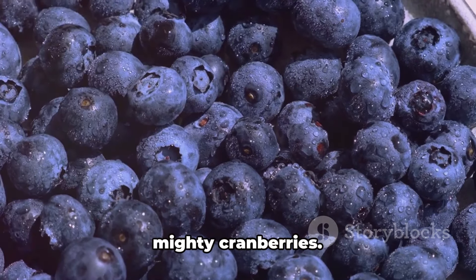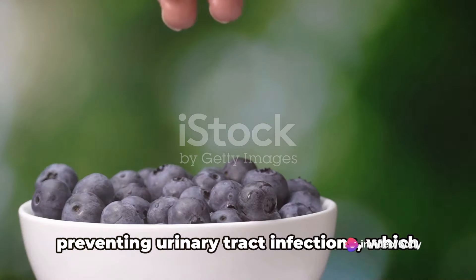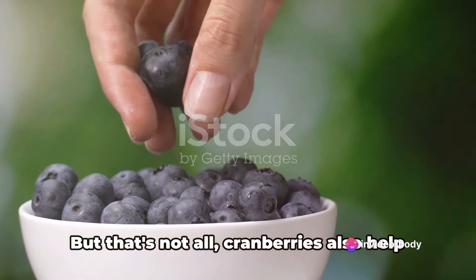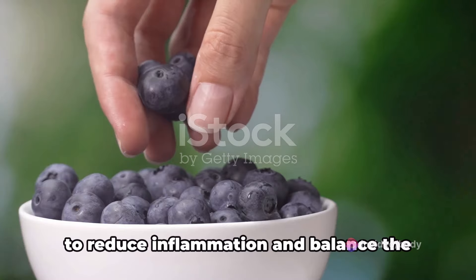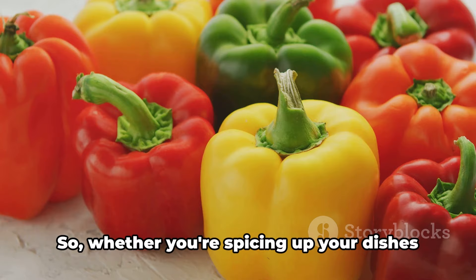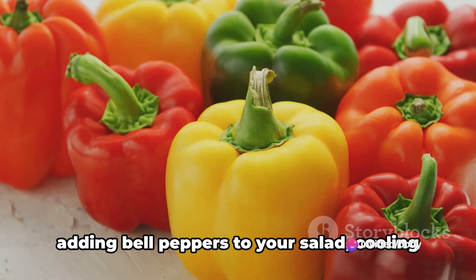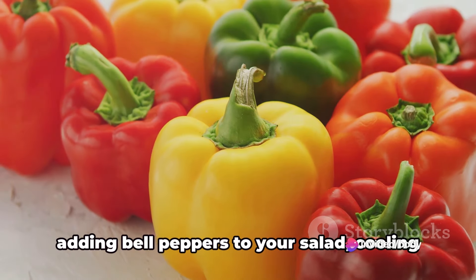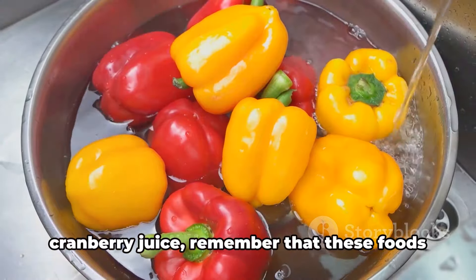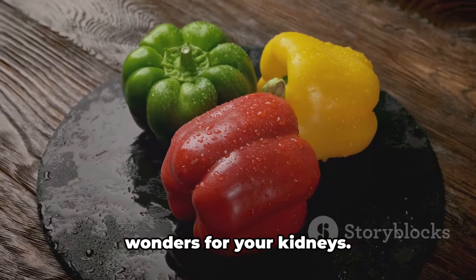Finally, at number 20, we have the mighty cranberries. These tart fruits are well-known for preventing urinary tract infections, which can lead to kidney infections if not treated. Cranberries also help to reduce inflammation and balance the body's pH levels, further promoting kidney health. So whether you're spicing up your dishes with garlic, snacking on blueberries, adding bell peppers to your salad, cooling off with cucumbers, or enjoying a glass of cranberry juice, remember that these foods are not just delicious — they're also doing wonders for your kidneys.